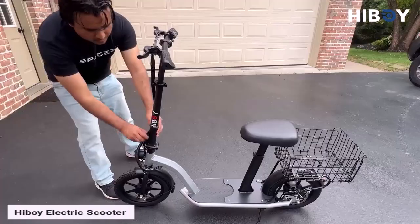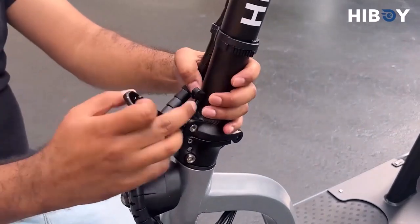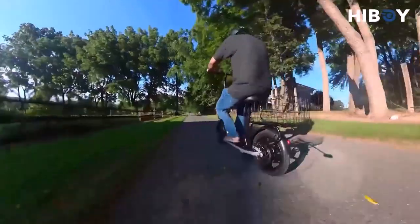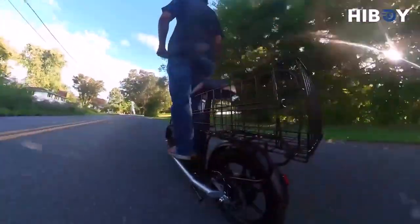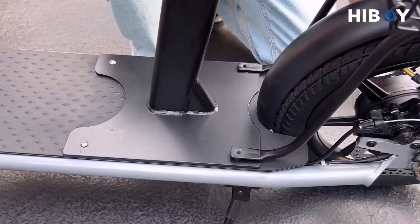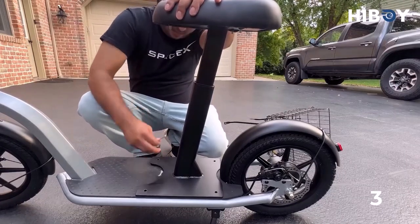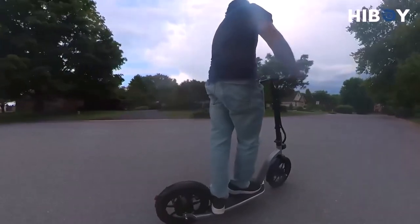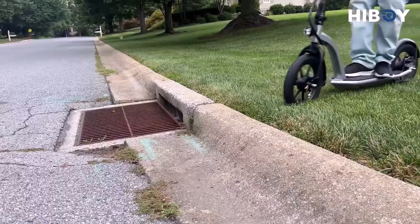HiBoy Electric Scooter. HiBoy is the worldwide leader in intelligent personal short-distance transportation. Founded globally in 2014, HiBoy has always strived to provide independent R&D, full intellectual property, design-leading, high-quality, reliable products for its consumers. HiBoy's product line covers electric scooters, electric bikes, electric motorcycles, skateboards, and more. HiBoy will continue to focus on research and development of more reliable products.